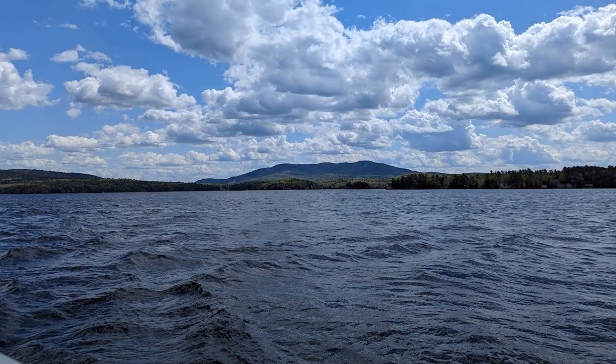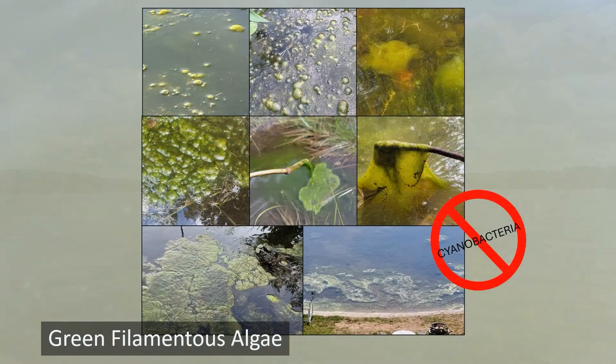There are some commonly confused lookalikes that you may come across that are not harmful to human health. Green filamentous algae is commonly confused with cyanobacteria. You can distinguish it by putting a stick in the material and pulling it above the water. If the material is stringy, fibrous, or hair-like hanging off the stick, then it is very likely harmless green filamentous algae. It is also common to see bubbles caught in the material or clouds of green filamentous algae below the surface of the water.